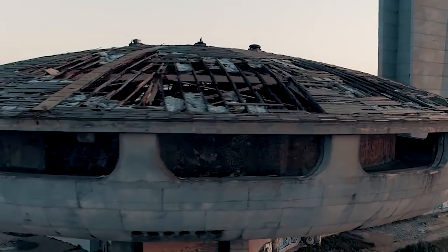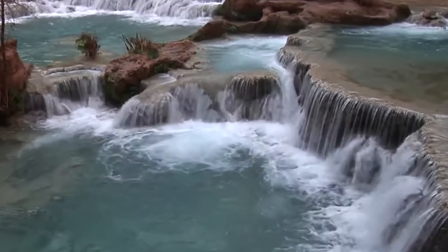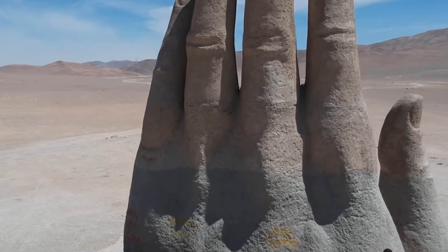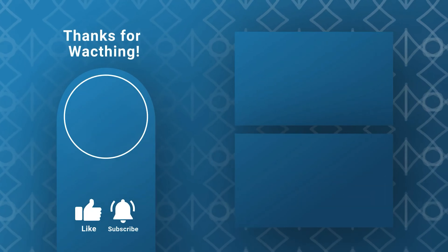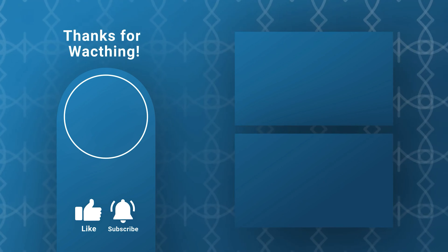Seeing all this makes me want to travel more. There are so many amazing things in the world to see and learn from. If you could only pick one crazy thing from this list to visit, which one would you choose? Let me know in the comments below. Thanks for watching, and I'll see you next time.